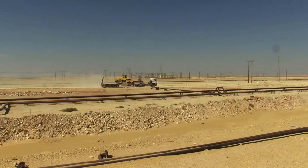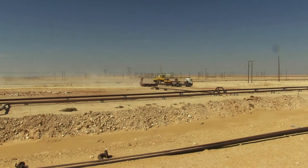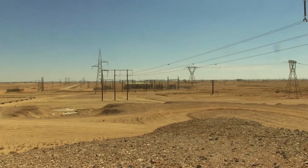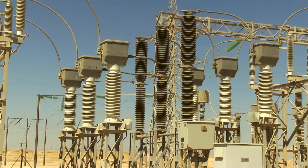With high temperatures, sandstorms, fog, and salty ocean winds, the arid desert climate of Oman is less than ideal for high-voltage equipment.